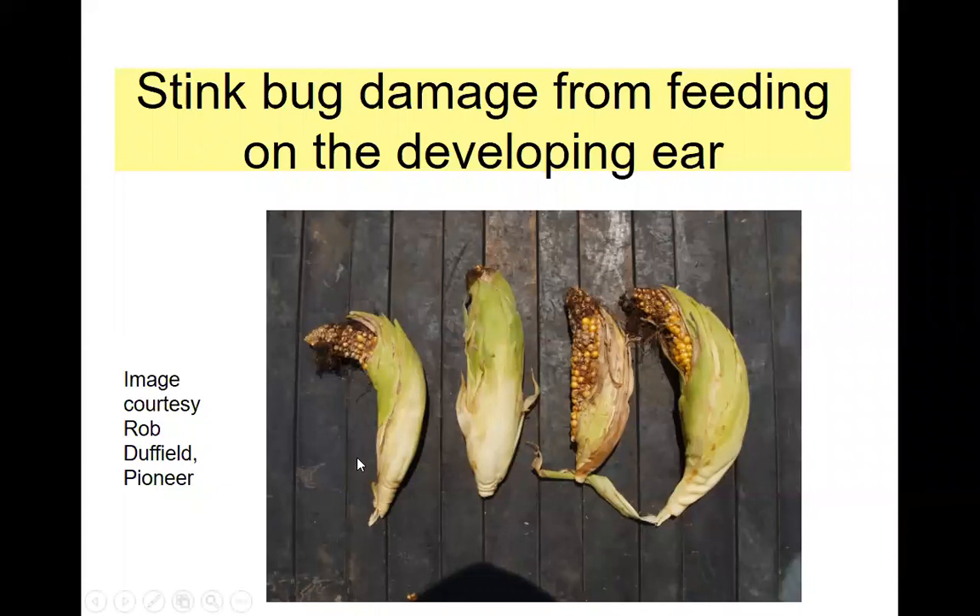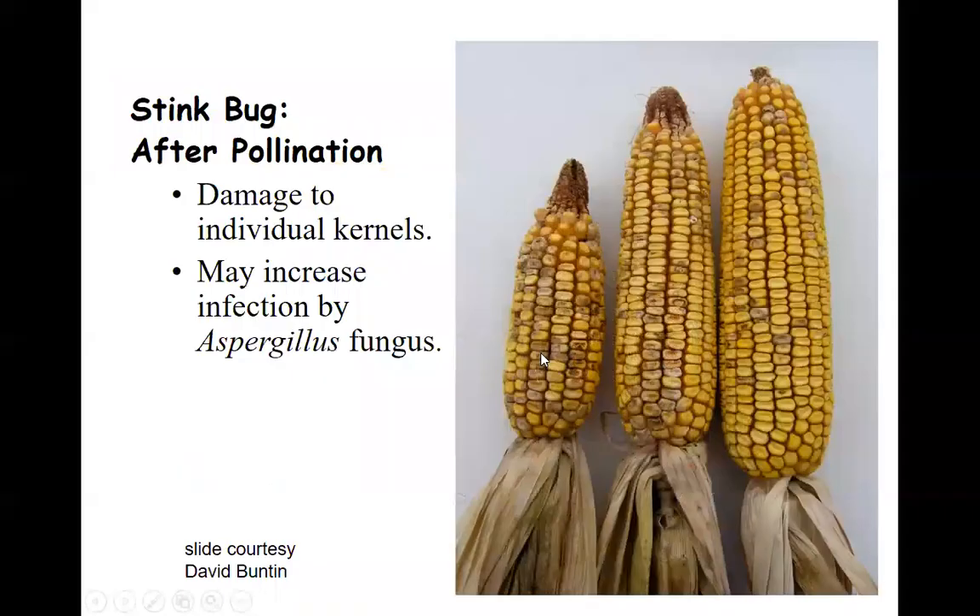What has happened with these particular ears that have a crook neck appearance is that the stink bugs have been feeding on one side and killed a lot of those cells and kernels. So the kernels on the other side are trying to grow, and that's what's causing this crook neck symptom. These ears that look like this — that's from very early stink bug feeding. You can see that a lot of the individual kernels are also damaged here, and even on the unproductive side we might still see some further damage.